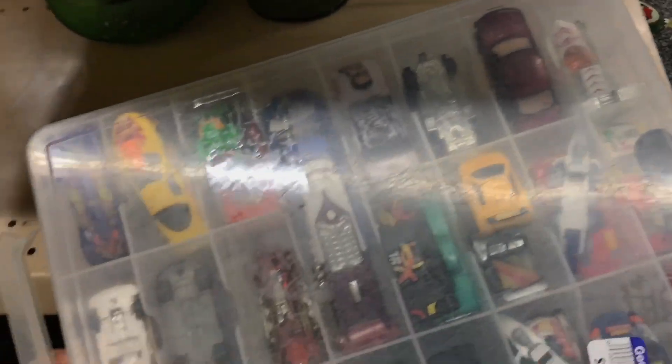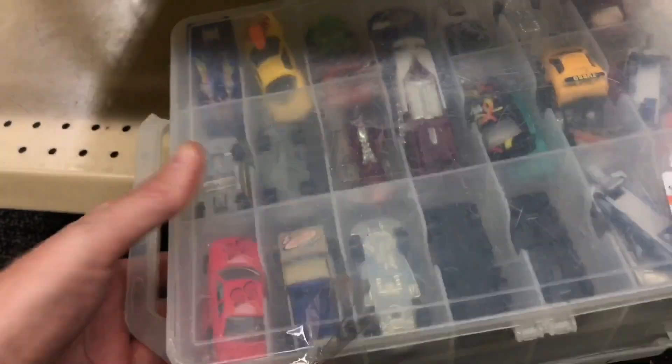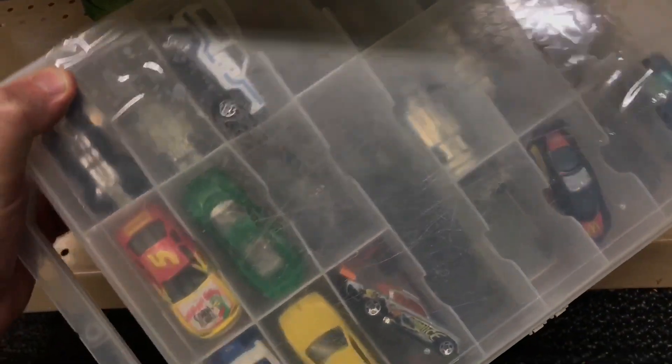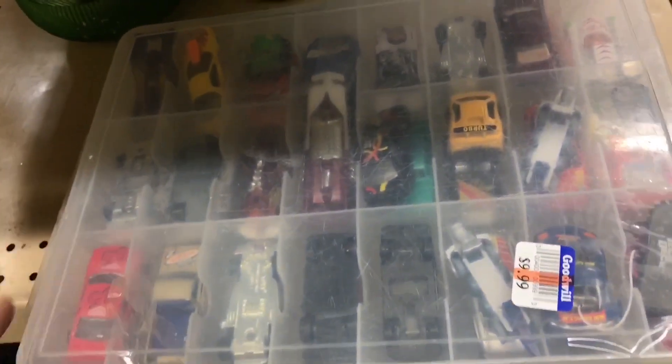Look at these guys — 10 bucks, a case full of cars. Who knows what's in here. I like to surprise myself. We'll wait till we get home.